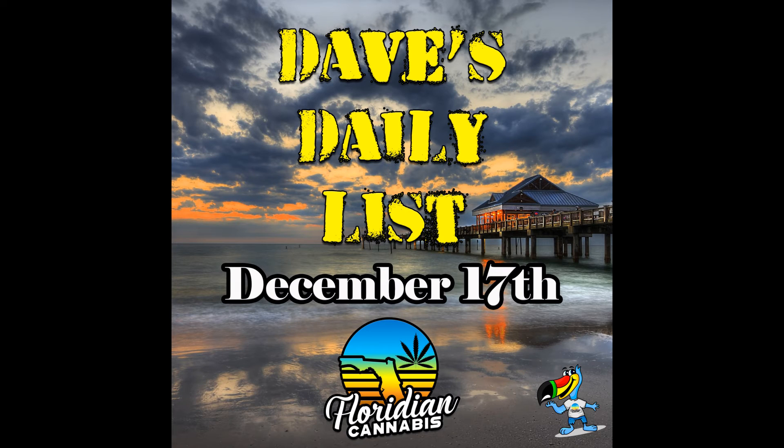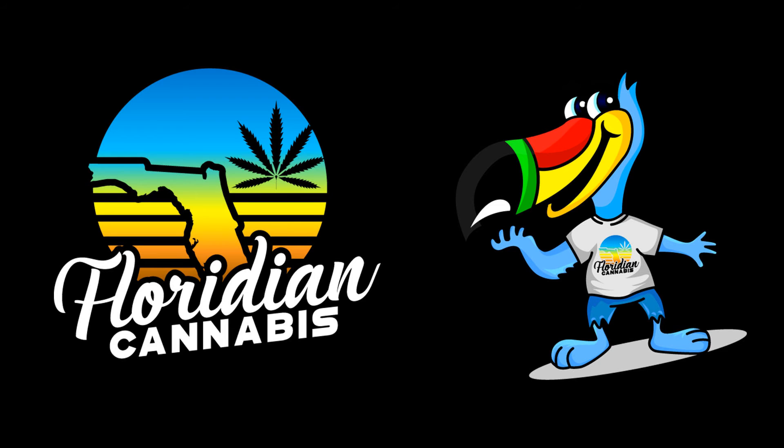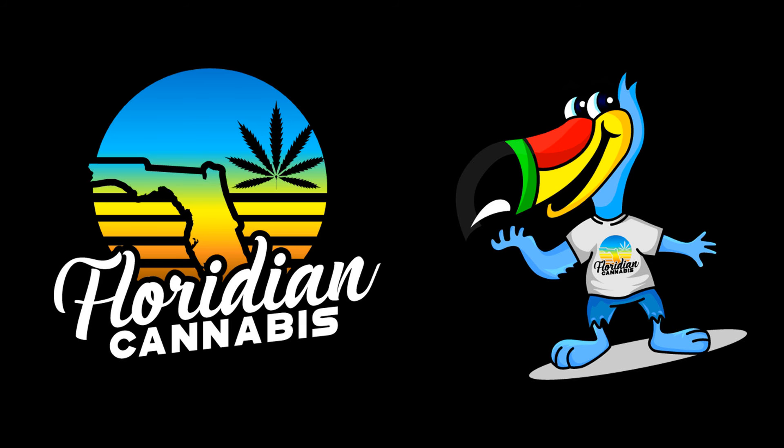Seven days a week at 7:45 a.m. we post Dave's Daily Lists on our social media and on our website at FloridianCannabis.com. Those are all the specials from the day that we know about. We follow up later with this video update to fill in the rest. On the website, we've got a reviews page, a shop that benefits NORML of Florida and St. Jude's Children's Hospital. We also have a new rewards program and we're adding more every day.